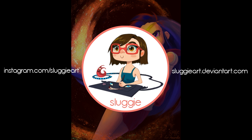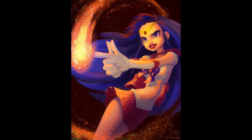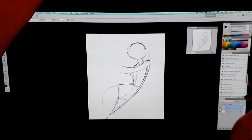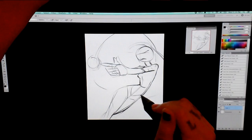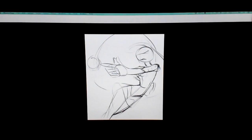Hey guys, it's Sluggy and today I have another illustration, but this time it's actually a commission. I don't personally watch much Sailor Moon — I've always wanted to get into it but just haven't had the time. This was a commission requested by a girl named Amanda, and I'll be putting her social media in the description. She commissioned me to draw one of her favorite Sailor Moon characters, which is Sailor Mars.